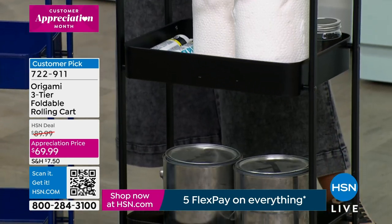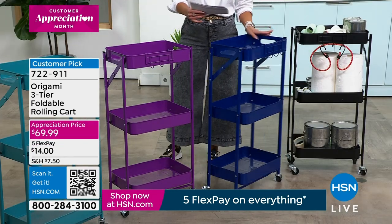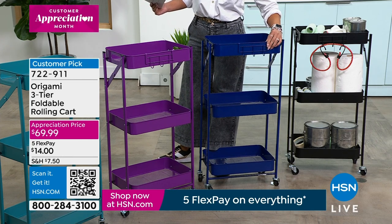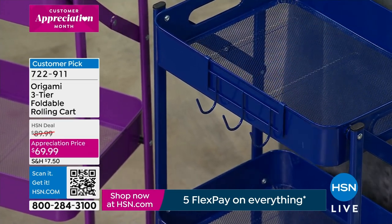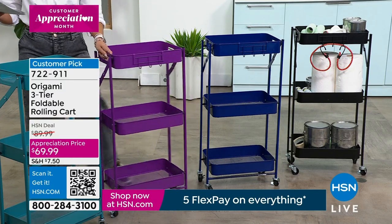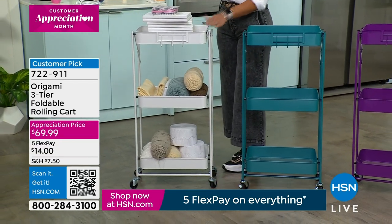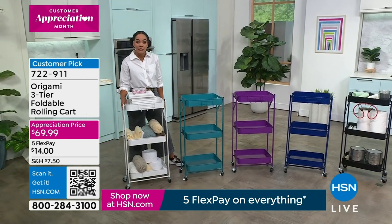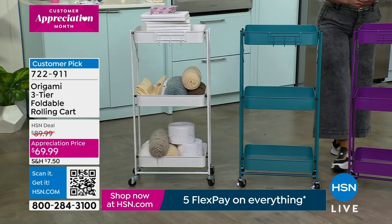It's April and we're celebrating customer appreciation all month long with savings — it's $20 off, so $69.99. You can choose the three-tier cart in black, the new indigo blue, and there's also a little rack you can clip on to hang a loofah or toiletry bag. We also have it in a gorgeous purple, very popular teal, and I personally own it in white. Item number 722-911 — white is the most limited with about 400 left.